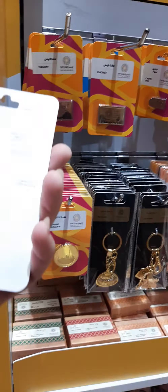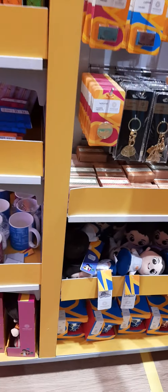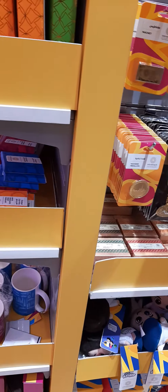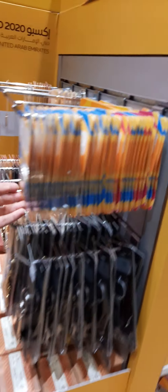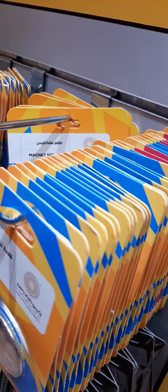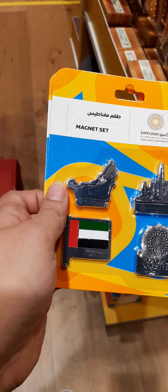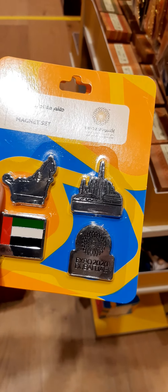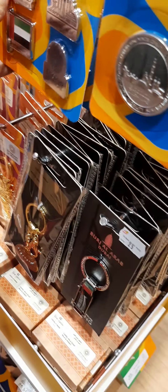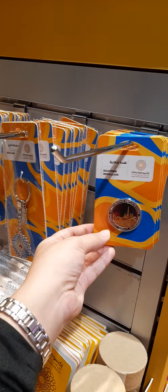Fridge magnets — interesting. These are 25 dirhams each. This pack of four costs 59 dirhams, and you get a new flag design. Expo 2020. These are pretty quality souvenirs.